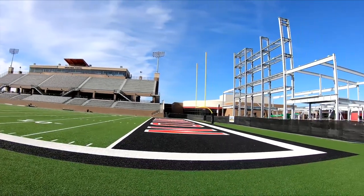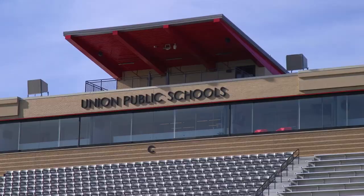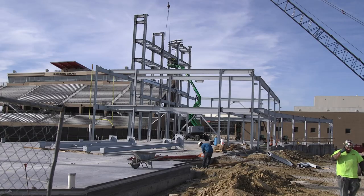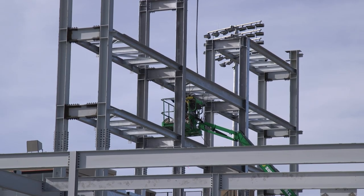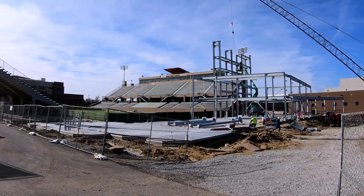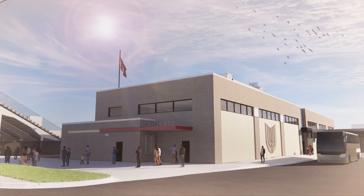Several years ago we passed a multi-level bond, and part of that bond was what we call the fine arts athletics classroom stadium project. The most visible change has been the addition of the West Stadium, but also what you see behind me is our new band building. One of the things we have really tried to do on this bond, and will continue to do as a district, is to provide adequate practice space and performance spaces for all of our different groups and clubs — and this building will allow our entire band to be together.